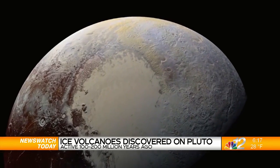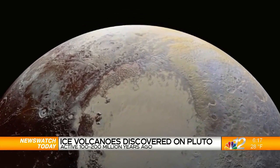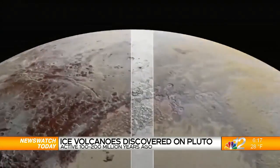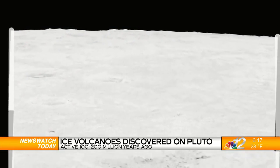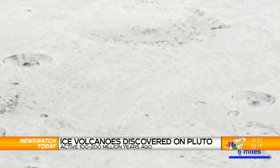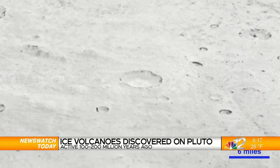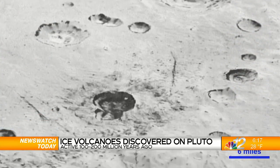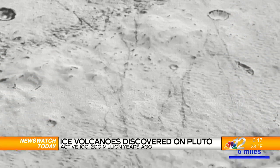One volcano is similar in volume to one of Earth's biggest volcanoes, Mauna Loa, in Hawaii. Still, researchers say the volcanoes on the frigid planet look nothing like anything they've already seen in other parts of the solar system. They believe when Pluto's volcanoes erupted, a cold mixture of ice and water flowed out like toothpaste onto the planet's surface.